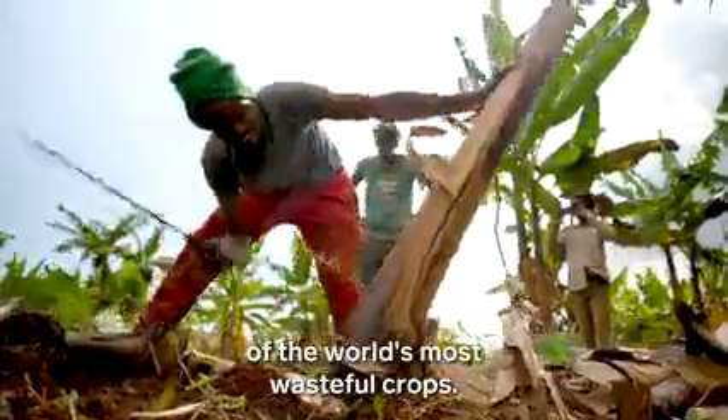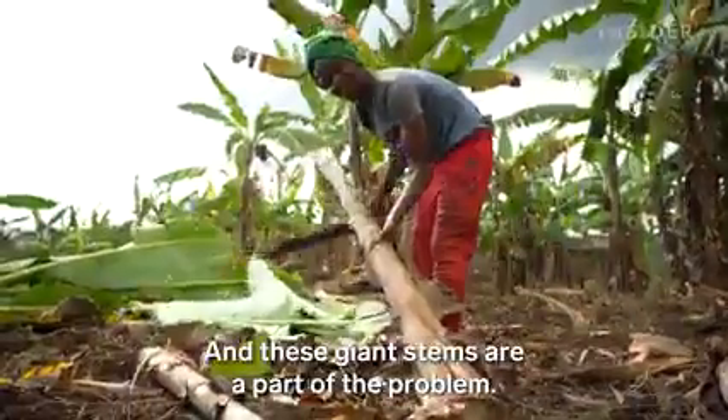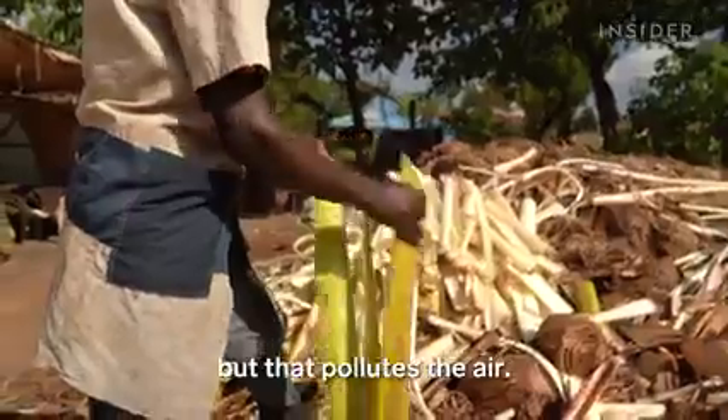Bananas are one of the world's most wasteful crops, and these giant stems are a part of the problem. Farmers typically burn them, but that pollutes the air.